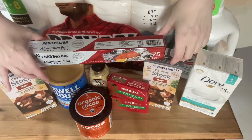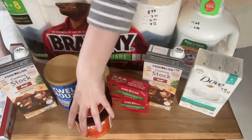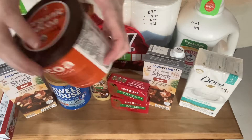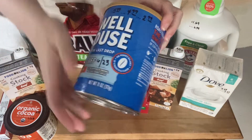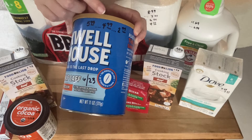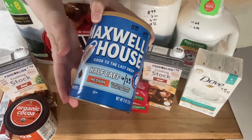First of all, we'll start with this Food Lion brand aluminum foil, $3.29. I got this organic cocoa, it was $4.09. Maxwell House started out at $5.99. I had a coupon, brought it down to $4.99, and then a coupon hub bringing it down to $2.99 for this.